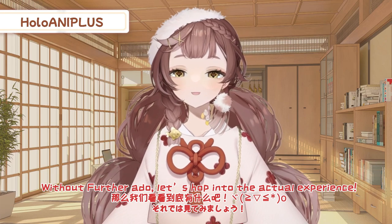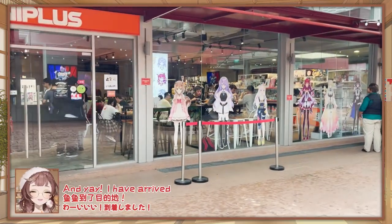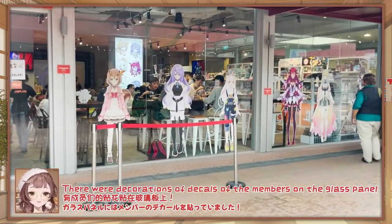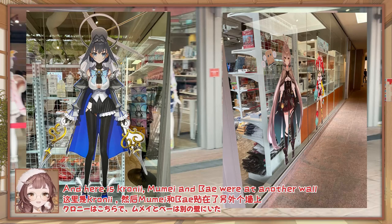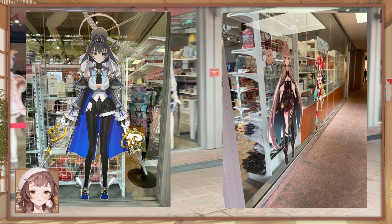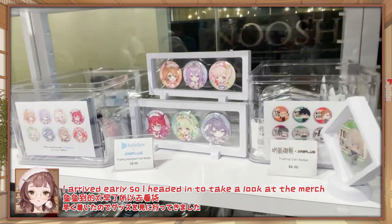Without further ado, let's hop into the actual experience! And yay, I've arrived! There are decorations and decals of the members around the glass panels. Here's Kronii and Mumei on another wall. I arrived early, so I headed in to go get the merch first.